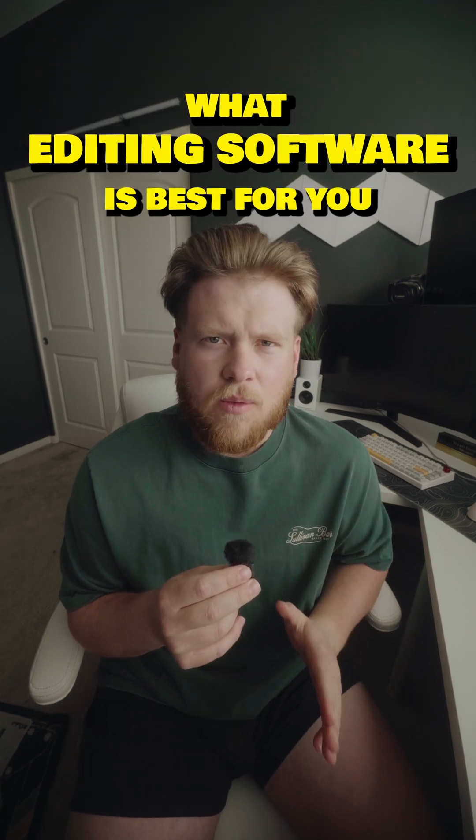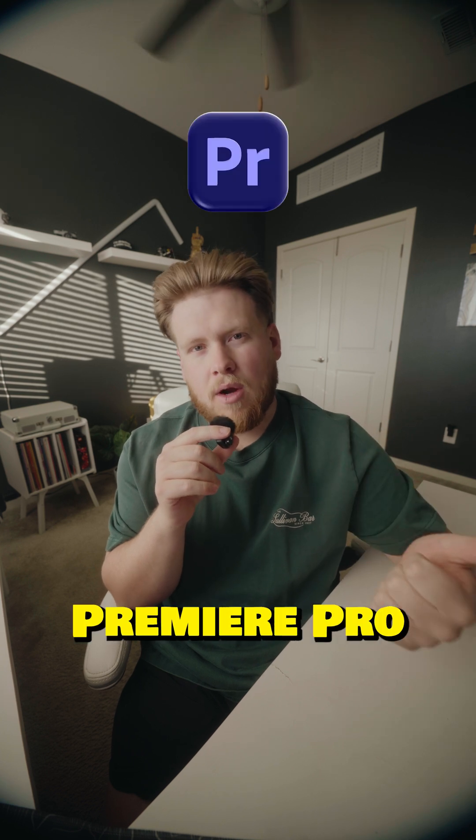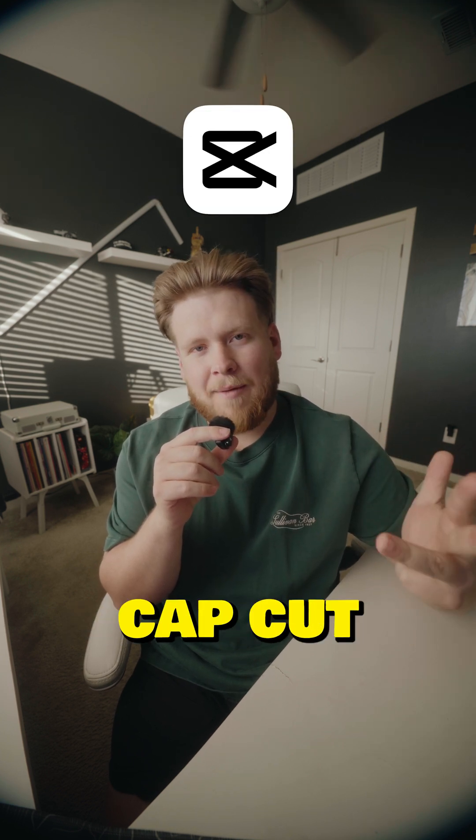So you want to know what editing software is best for you? Good, because most people pick the wrong one. There's pretty much four software options to choose from: Premiere Pro, Final Cut, DaVinci Resolve, and CapCut.